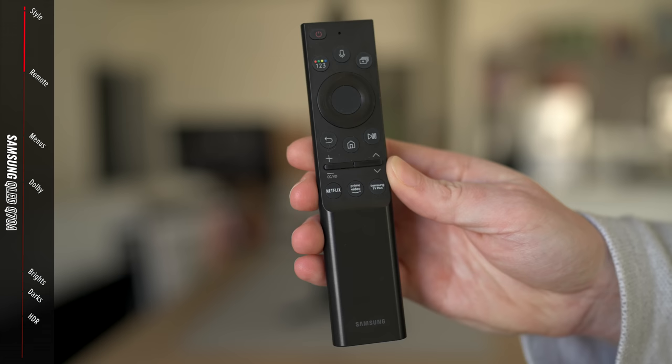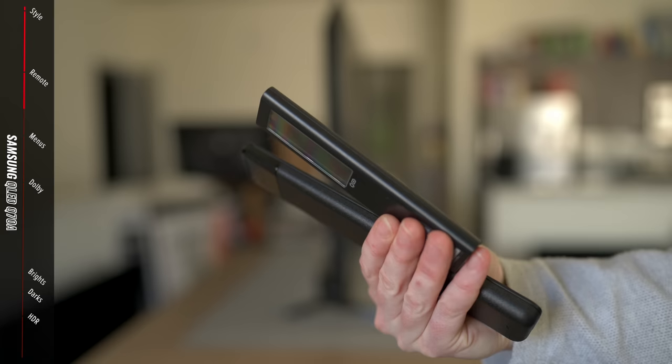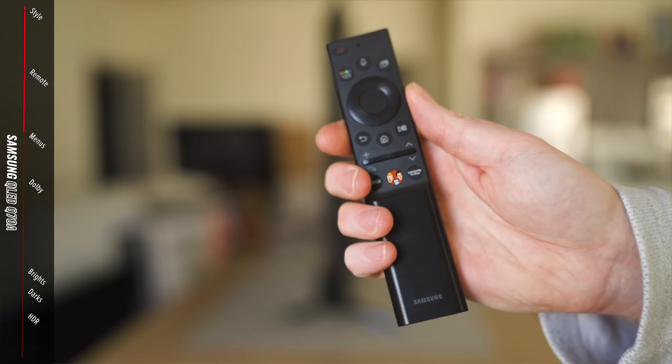The remote is one of my favorites — I really like the solar power feature. It's the only one with no batteries; you can also charge it via USB-C. I thought this was the best remote overall — also very thin. My only minor complaint is that the Netflix, Prime, and Samsung TV Plus buttons are a little small. What I do like is that the remote doesn't feel like a giant ad for these services — they're small and the same color as the rest of the remote. I wonder how much these streaming companies pay to get featured on remote controls.